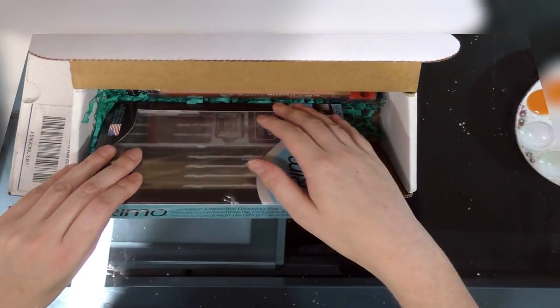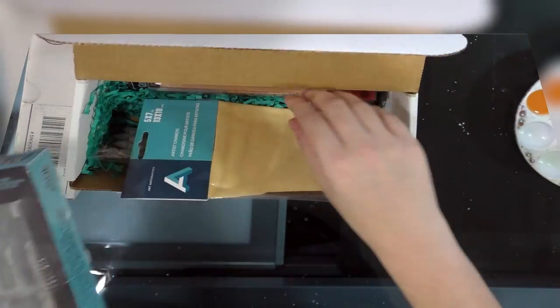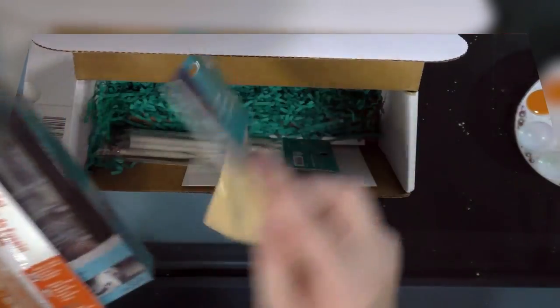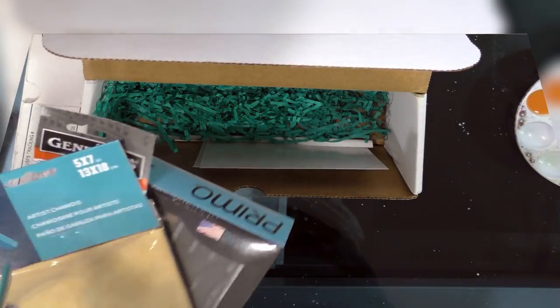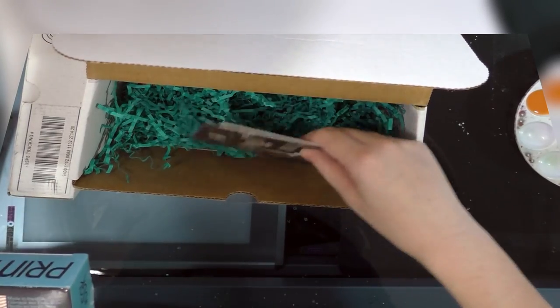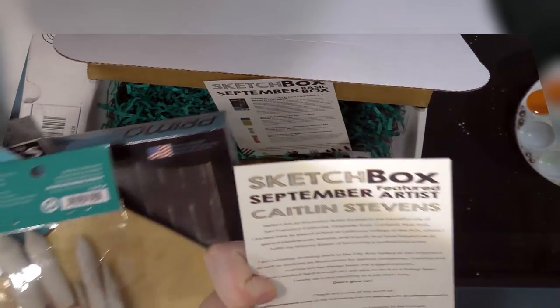So this month we received a Primo charcoal drawing set, a set of General's charcoal pencils, a chamois, a set of blending stumps — and that's it. Oh, and we also have this beautiful art card.